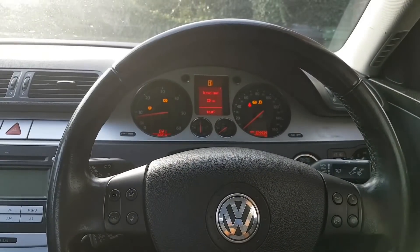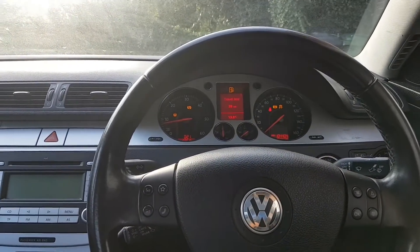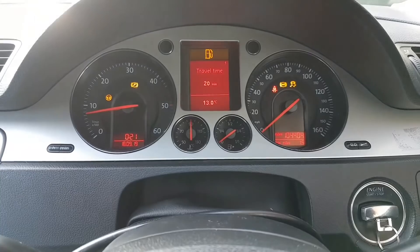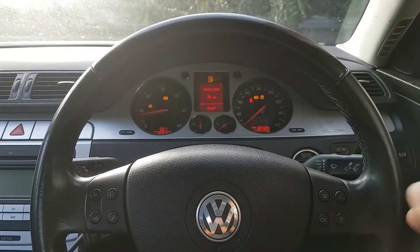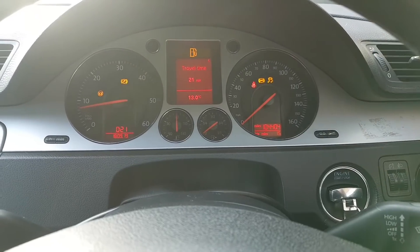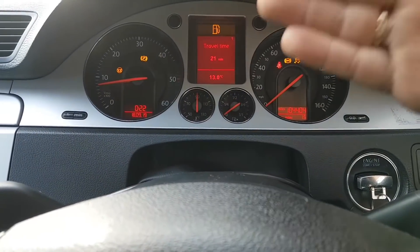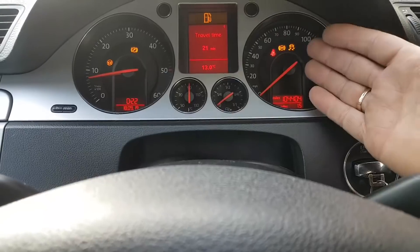A few days later — I went for a drive, not far, just around the corner, and as you can see all the warning lights came back on. At this point I'm going to split the video, because we have two separate issues. The ABS light and handbrake light are a separate issue from the ESP and steering light. However, the ABS fault would also trigger the ESP light.